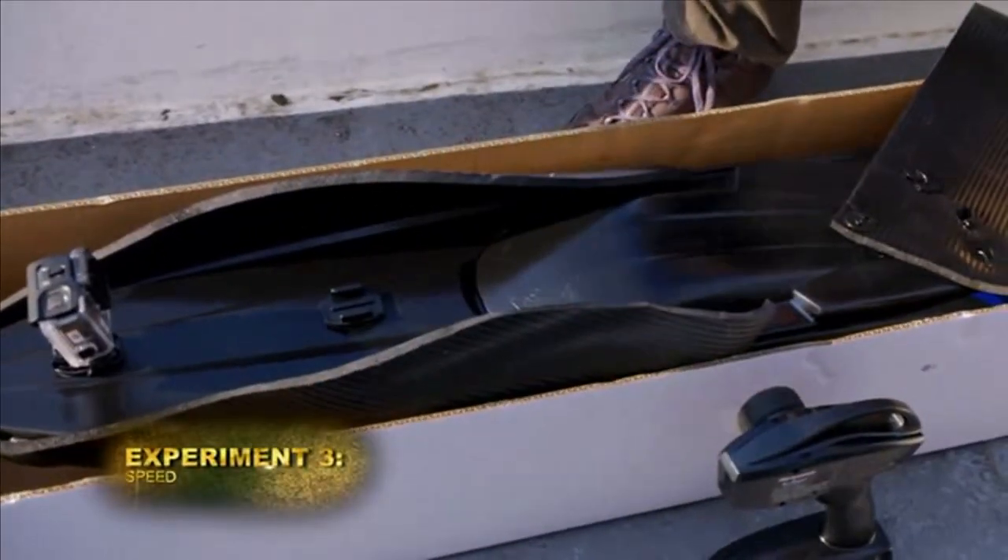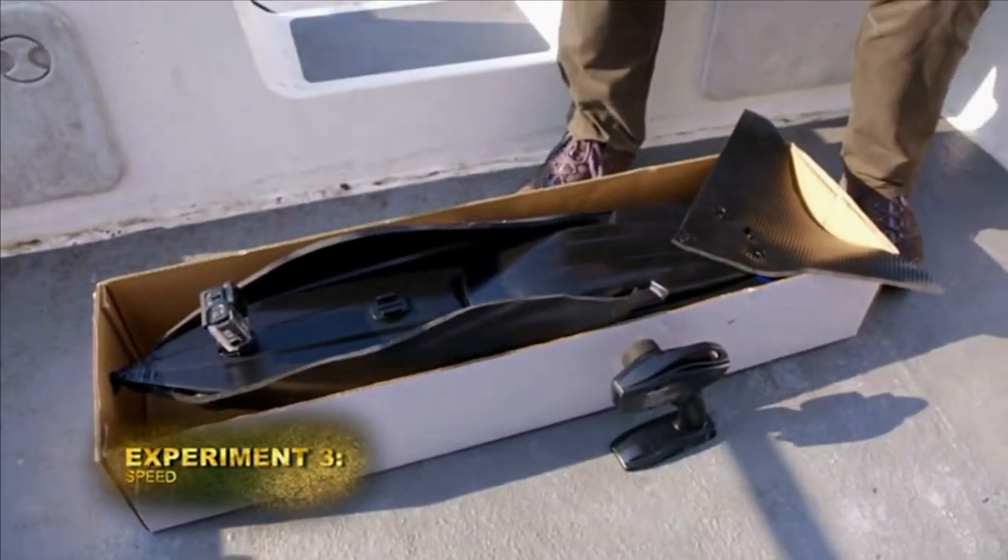For our next test, Allison takes the helm, while her associate, Dr. Enrico Gennari, introduces me to his brand new toy, designed to test the speed of a great white.